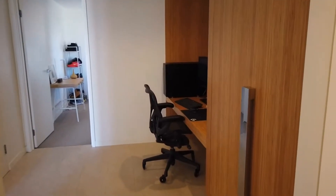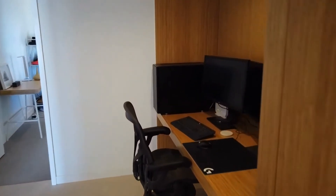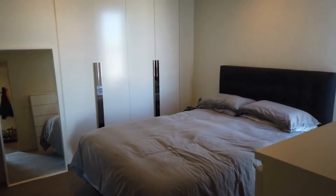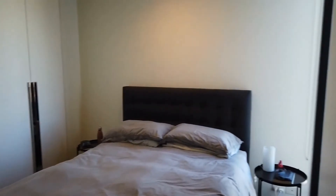On the right we have extra storage — a really good feature of the apartment — and this fantastic built-in study space with lovely timber detailing. The second bedroom is again a really good size, with enough space for a queen or even a king bed. Built-in robes and heating and cooling extending through to the bedrooms as well.